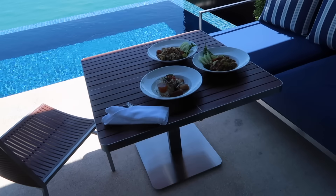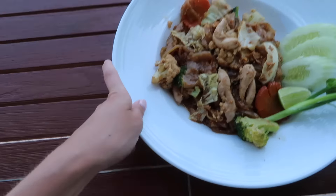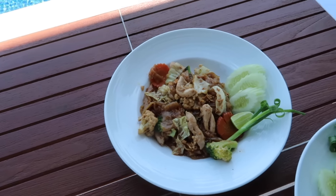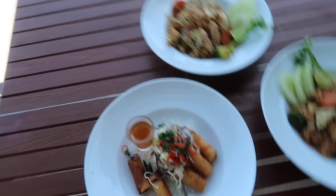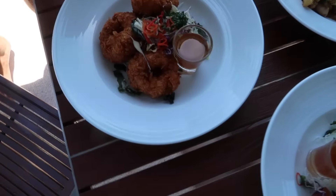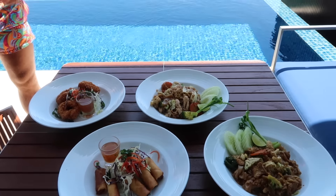Food has arrived. Mine is a pad see ew — chicken wok-fried flat noodles with kale sauce and some vegetables. I've also got some spring rolls because I had these yesterday and they were super delicious. Charlie's got deep fried prawns — apparently the best dish they do — and a pork version of the same noodle dish. Looks great!